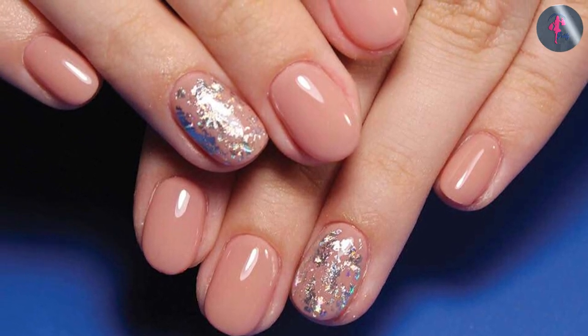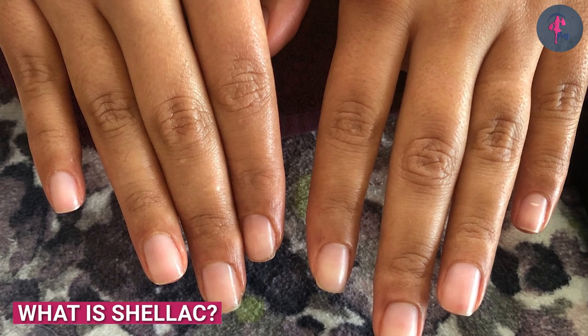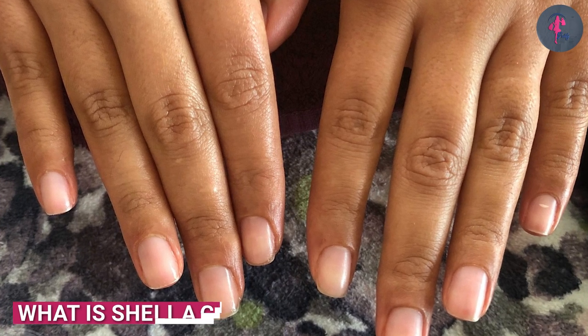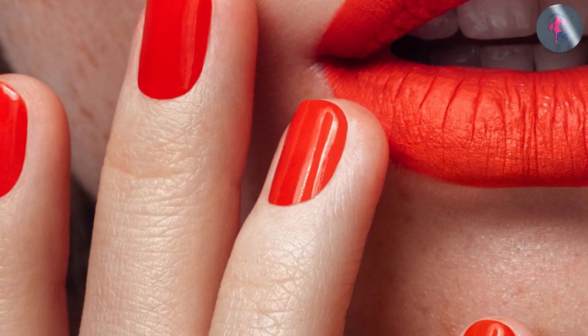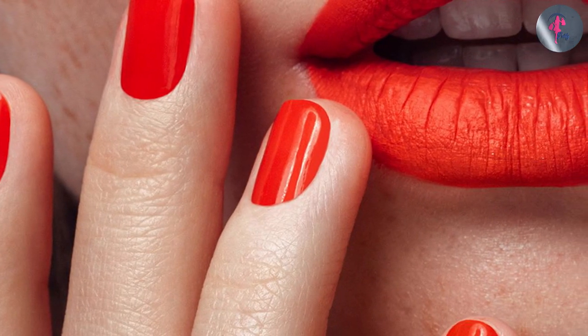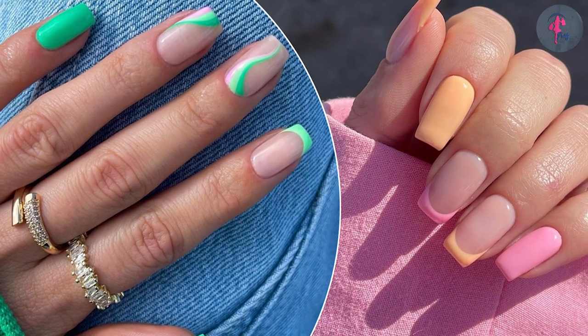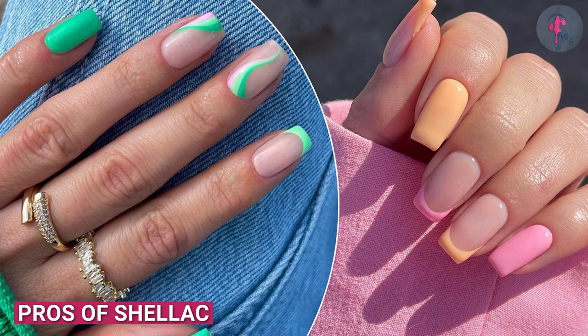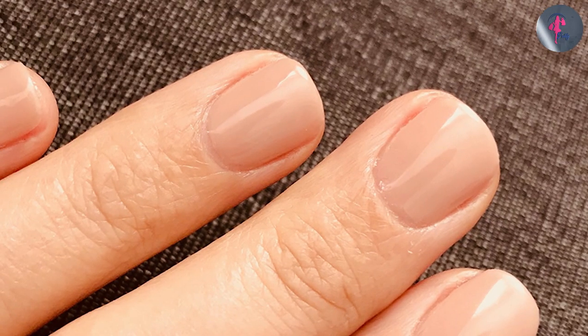Shellac is a type of nail polish that's cured under a UV light. The polish is applied in layers, with each layer cured under the light before the next layer is applied. Shellac is known for its long lasting qualities and it can last up to two weeks without chipping or fading, like gel nail polish. One of the main advantages of shellac is its long lasting qualities.